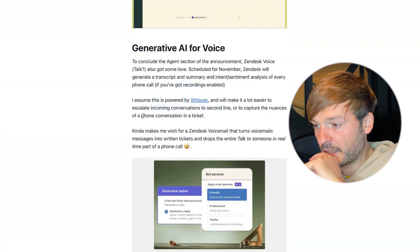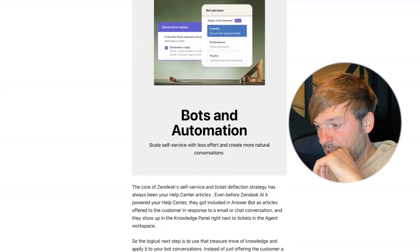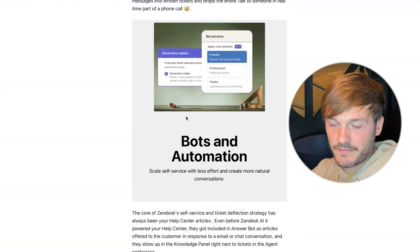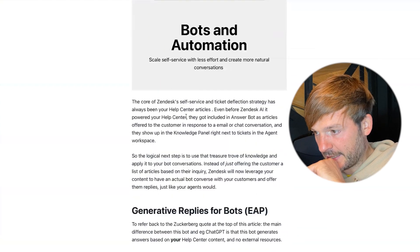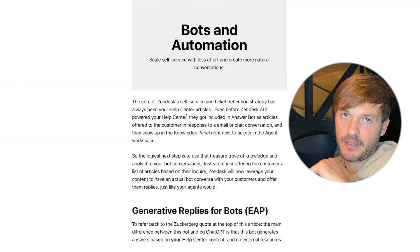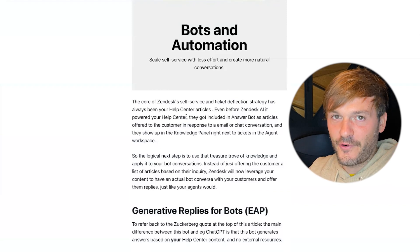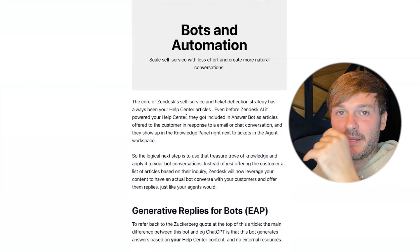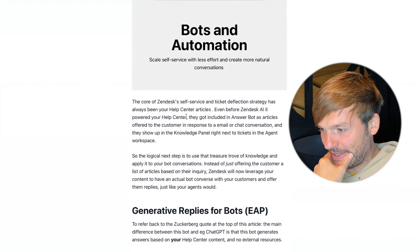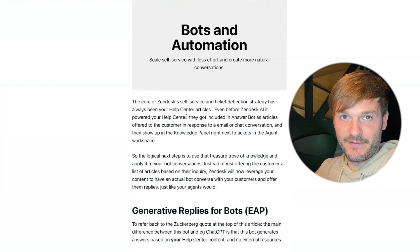Another section is bots and automation: scale self-service with less effort and create more natural conversations. The core of Zendesk's self-service and ticket deflection strategy has always been your help center articles — I've mentioned this at least 45 times in my YouTube journey, and now it's confirmed right there in the keynote.